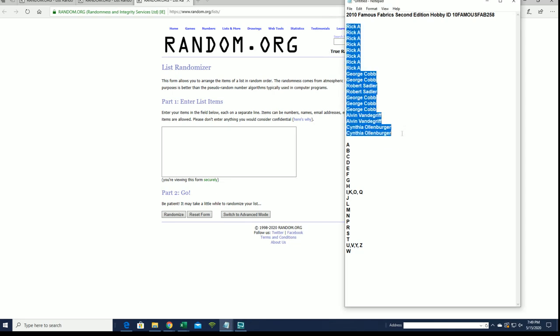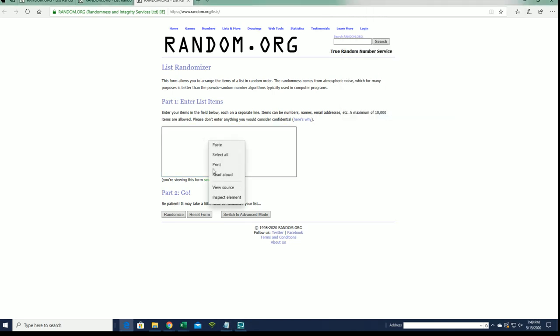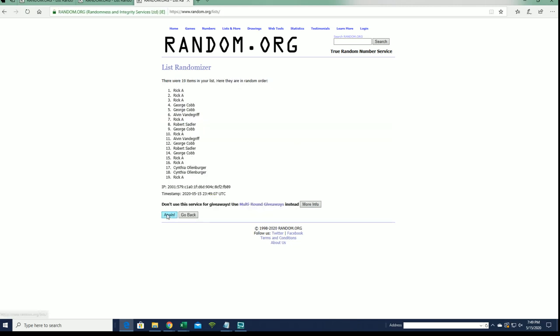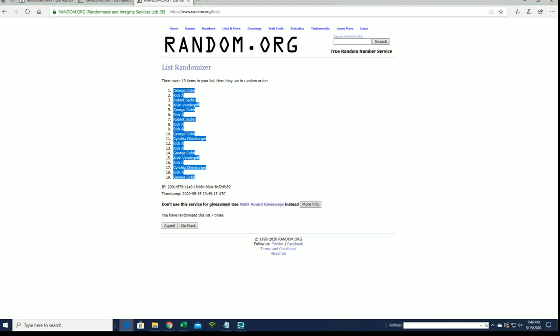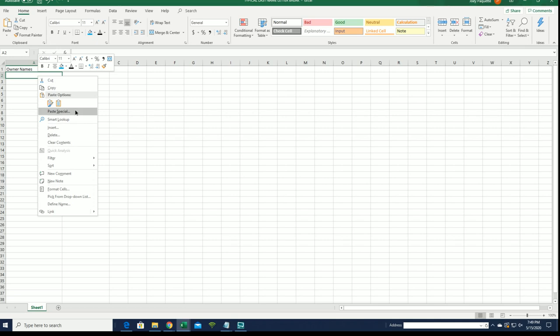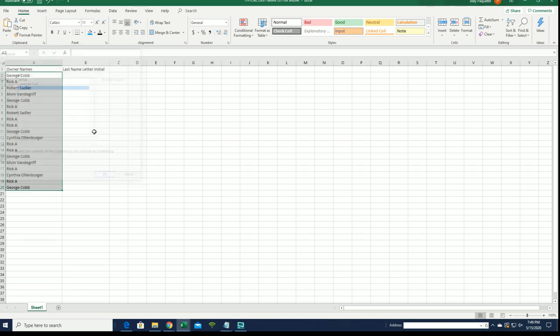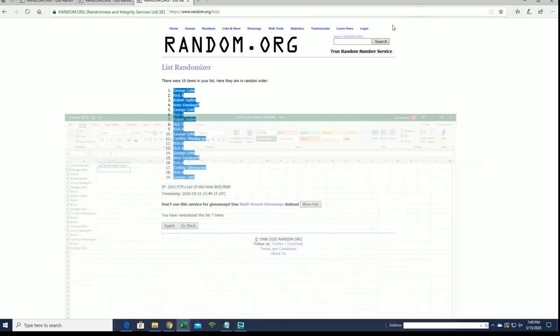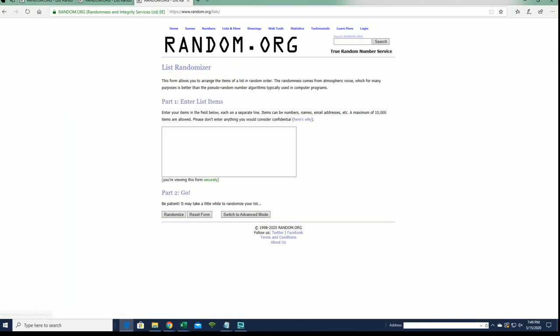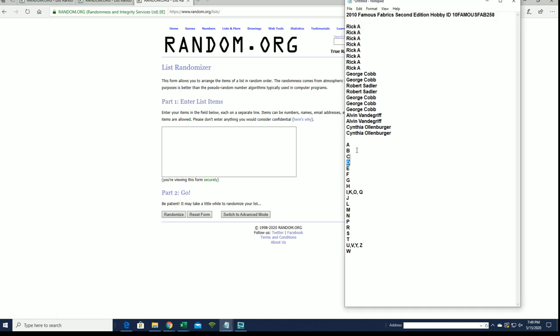Let's get it. Rick A. down to C.O. Flip names and letters seven times each. All right, George C. to George C. Let's do last name, letter next A to W.